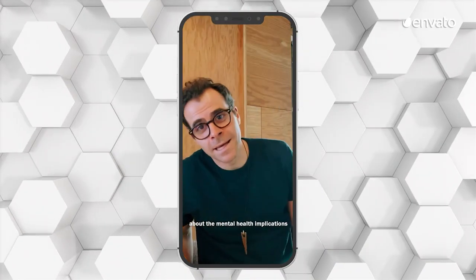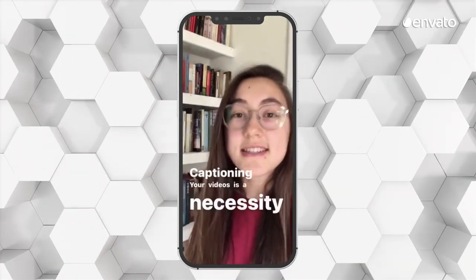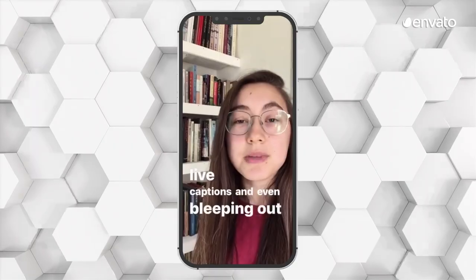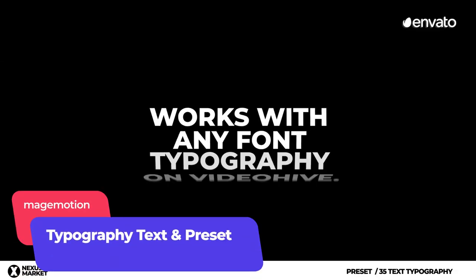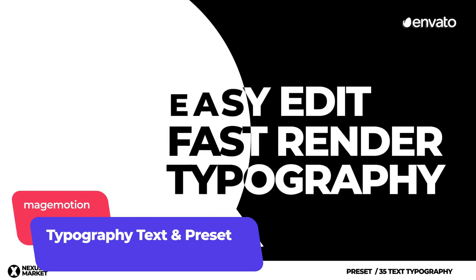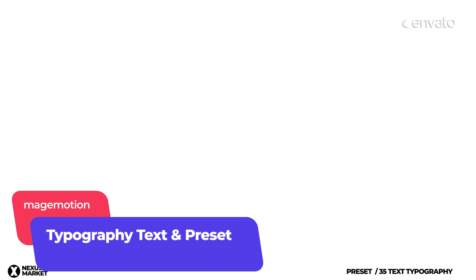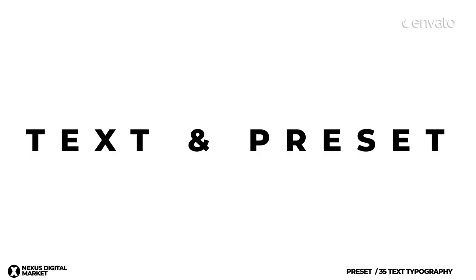Studies show that the majority of people watch videos with the sound off, so ensure your video is ready to be viewed in silence by adding titles, subtitles, animated text and more, using this typography text and presets template by Mage Motion, available on Envato Elements. Incorporating captions and on-screen instructions in your videos makes them accessible and easy to understand, even when the volume's down.